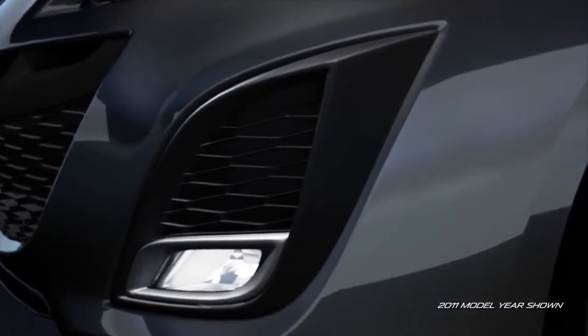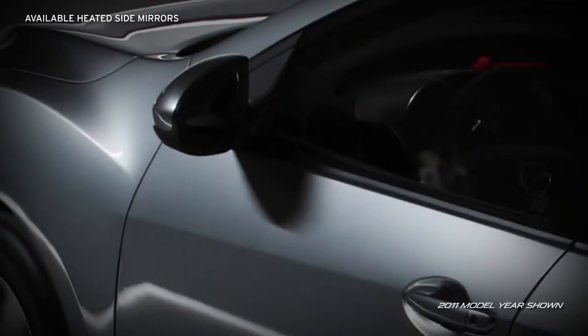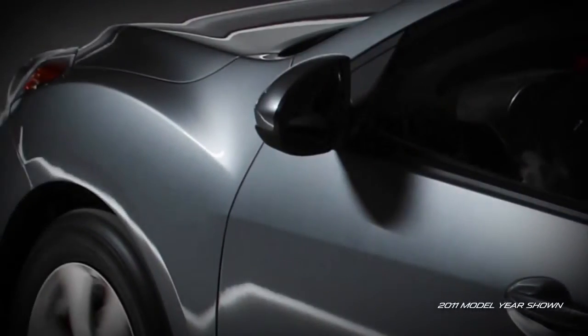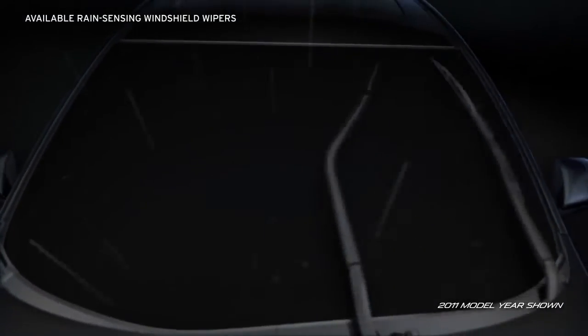Available halogen fog lights help improve visibility in inclement weather. All available heated power mirrors resist fogging. Plus, available rain-sensing windshield wipers turn themselves on automatically at the first sign of rain.